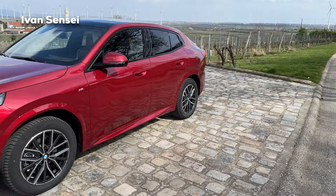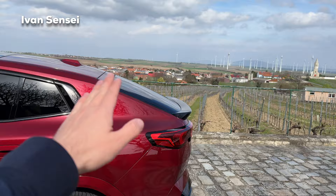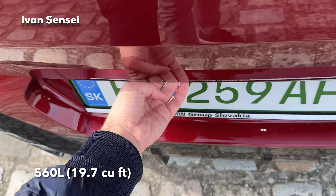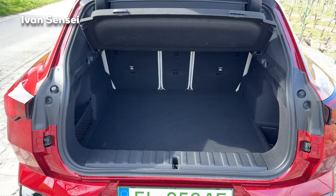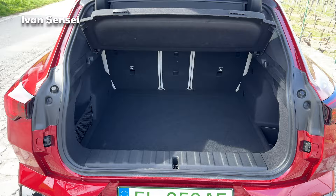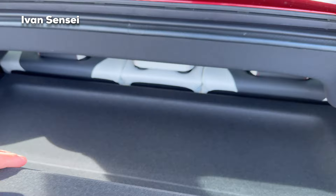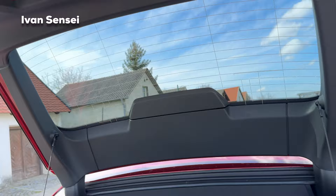Let's check out the boot. Obviously with the X1 you'll have more boot space — with the X2 it's cut down because of the sloped roofline, so you can check the liters and cubic feet on screen. You can open it by pressing here. It's not bad — honestly quite large visually. Underneath we have some charging cables. The seats fold 40/20/40. There's a shelf where you can put a jacket or something soft. The safety triangle is here, and you can close the boot electrically with this button.